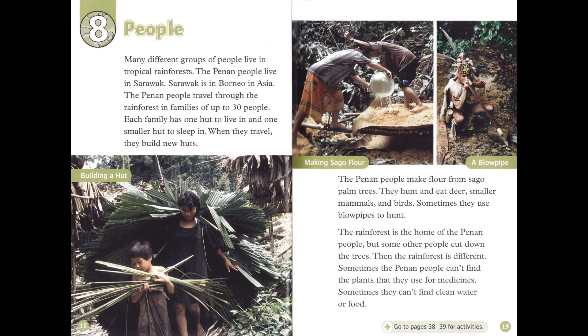Chapter 8: People. Many different groups of people live in tropical rainforests. The Penan people live in Sarawak, in Borneo, in Asia. The Penan people travel through the rainforest in families of up to 30 people. Each family has one hut to live in and one smaller hut to sleep in. When they travel, they build new huts.